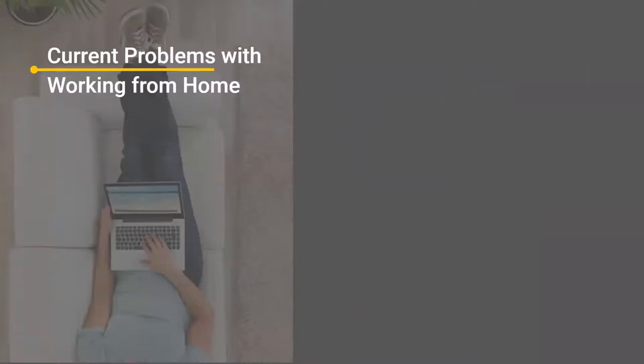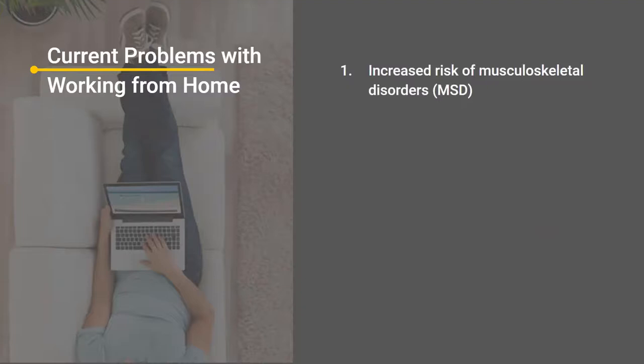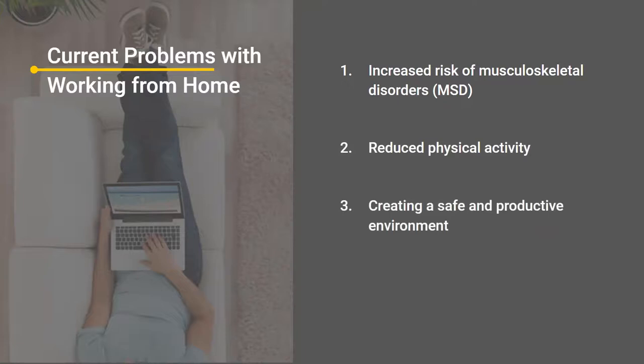Current problems with working from home — this is more impactful for us as safety industry professionals who spend time behind a computer, but also for the hundreds of thousands or millions of office workers who are now out of the office and their ergonomic desk setup, working from home. As soon as this happened, I ended up having a lot of back and neck pain after I started working from home — I'd set up my ergonomic workstation based on all the guides and principles and thought I was fine. But until I collected data, I realised the ergonomic setup really wasn't right, so we started looking at building something to help other people identify that.